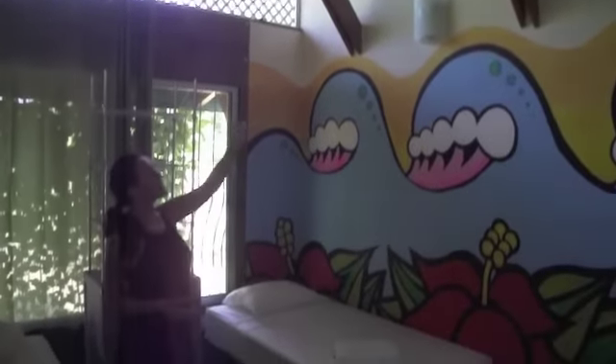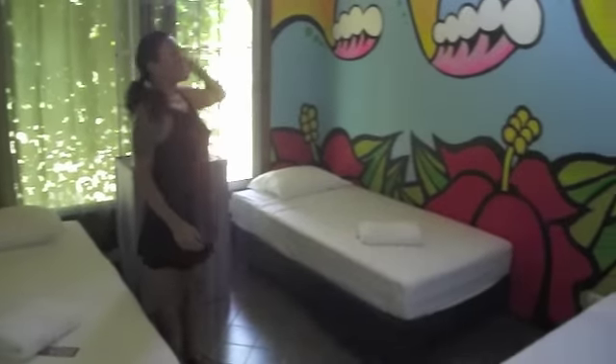We have high ceilings, lights, big windows, lots of lighting through here.